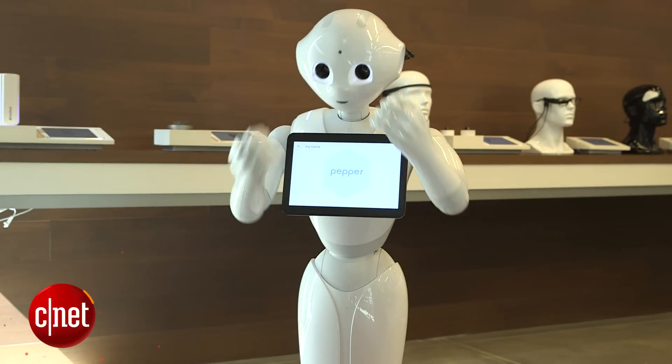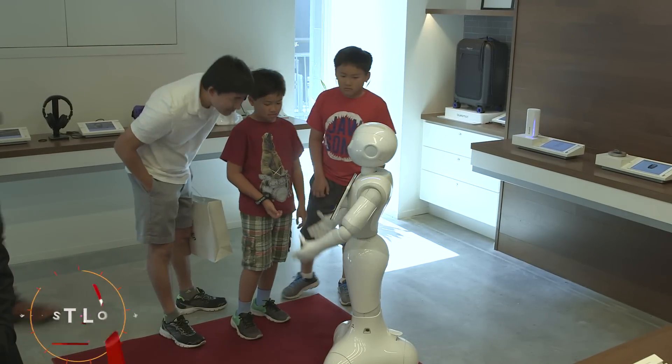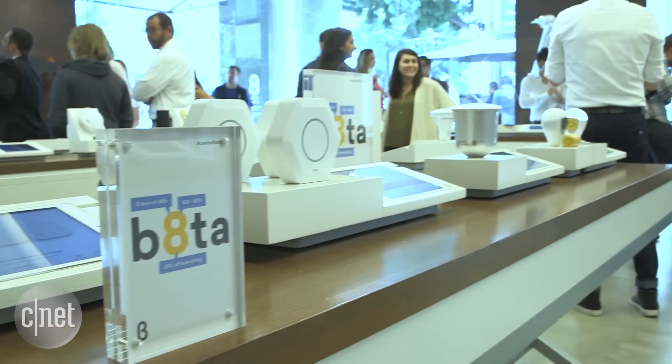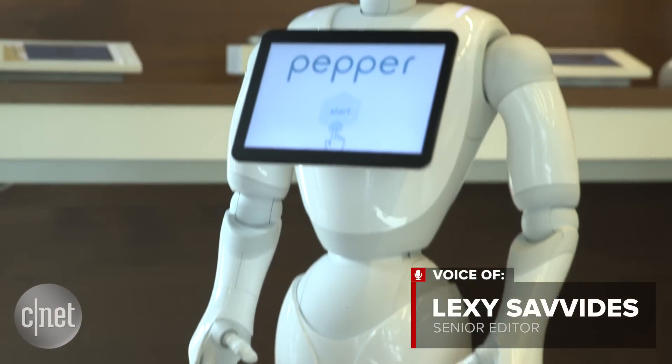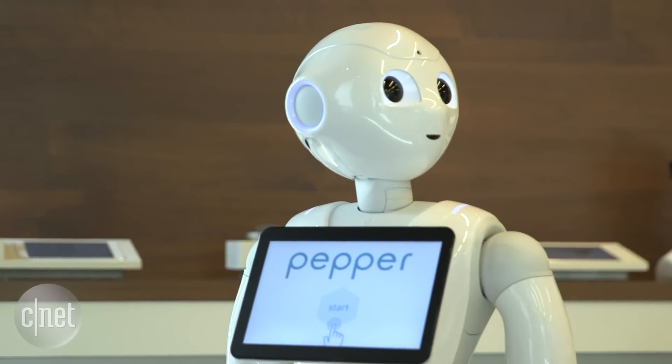I'm a humanoid robot and, unlike other robots, I'm fully dedicated to human interactions. The next time you want help finding something in a store, ask Pepper. She's a four-foot humanoid robot designed to talk to customers, inform them and entertain them.